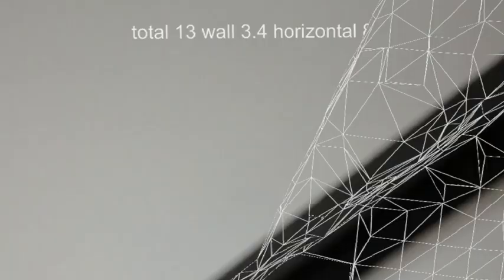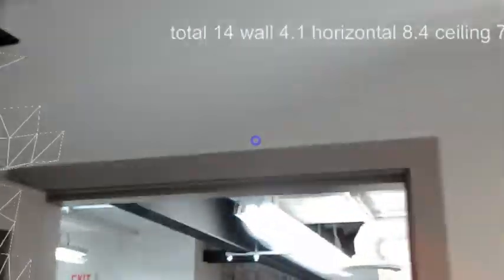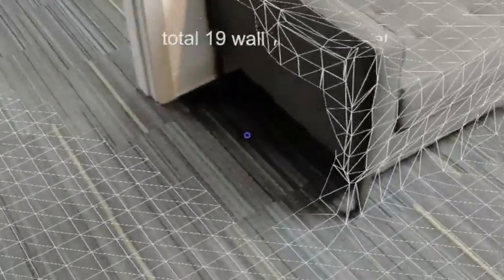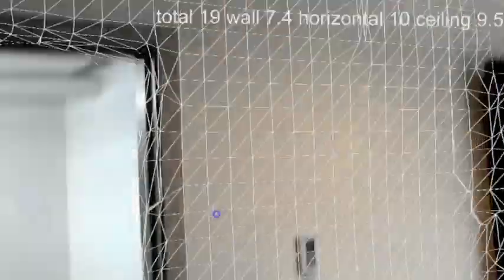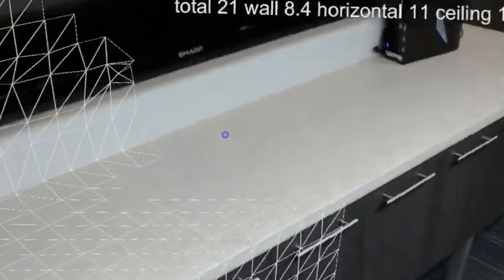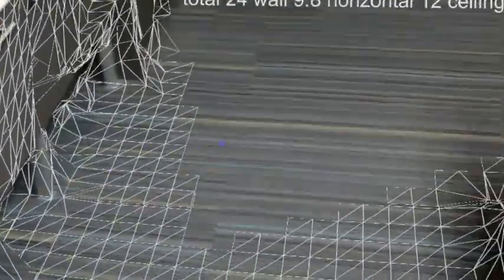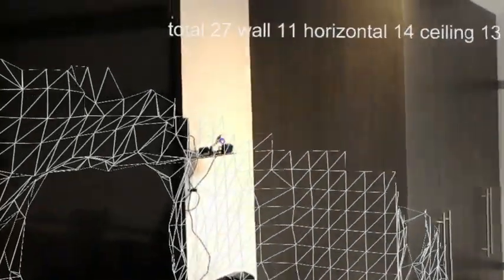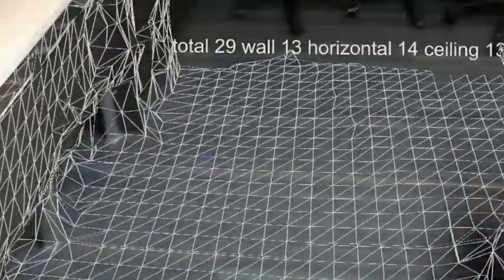What the app is doing right now is scanning the environment around me using something similar to the Xbox Kinect cameras. As you walk around the environment, it does an infrared scan and builds a polygonal mesh. If you look at the top there, you can see it can tell what are walls, what are horizontal surfaces, the floor, and the ceiling.